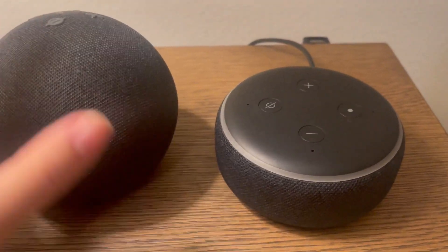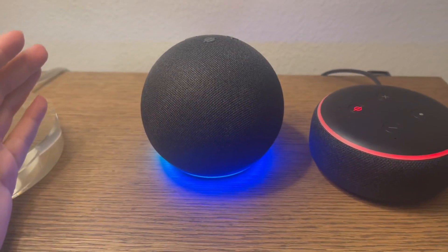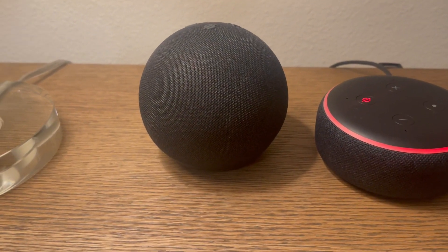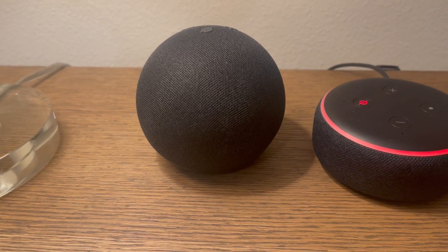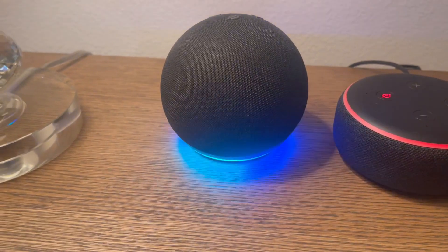So one thing I wanted to do really quick was — Alexa, sing happy birthday. Okay, let's do this. One, two, three — happy birthday to you, happy birthday to you, happy birthday. Alexa, stop.